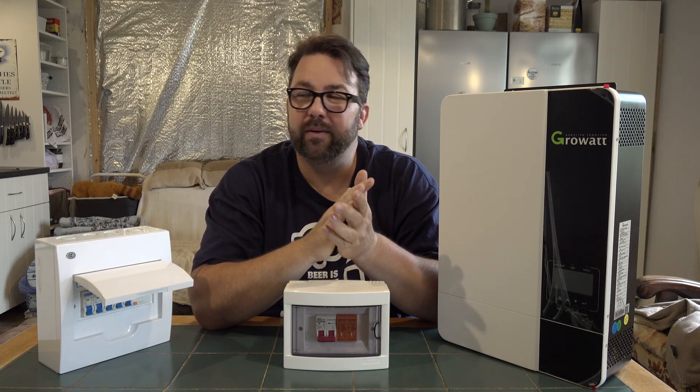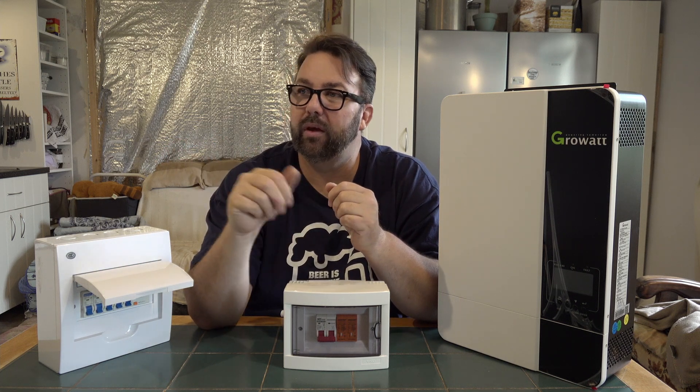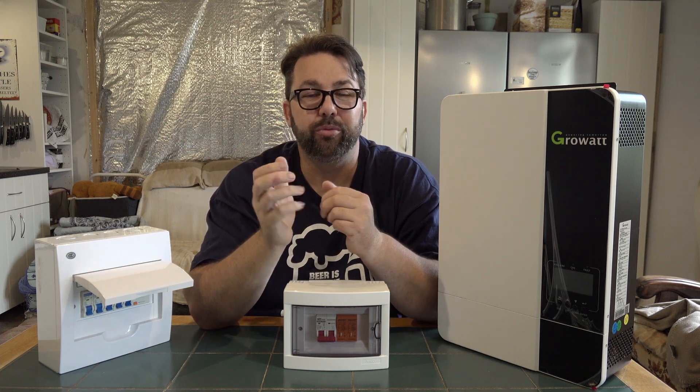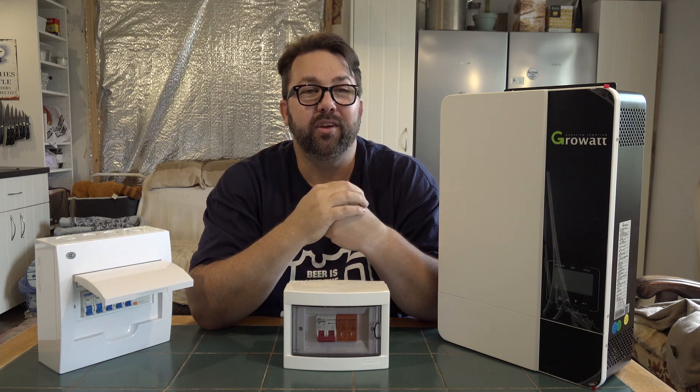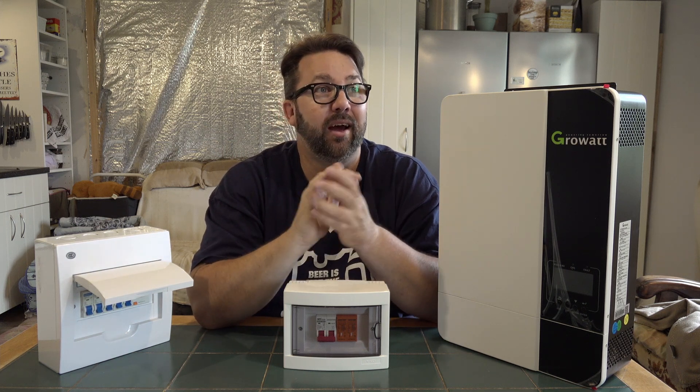The Hobbit likes prepping. She cans all her food. We store food, preserve food, we grow food. She likes prepping and she quite liked the idea of solar power, so I started looking into it.